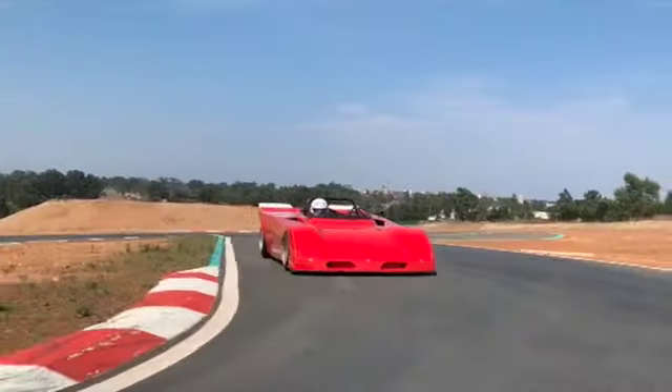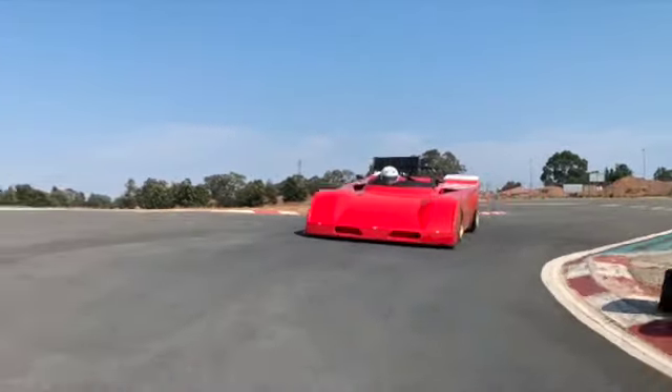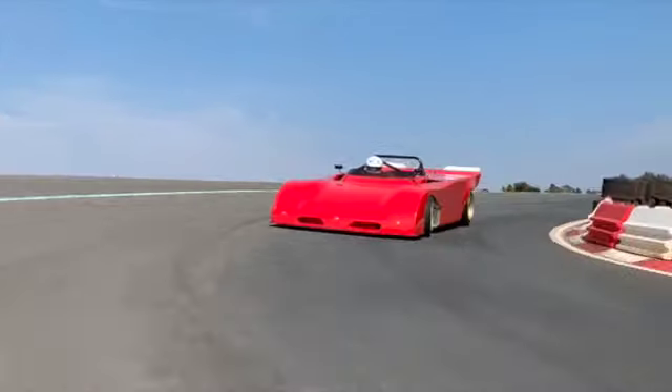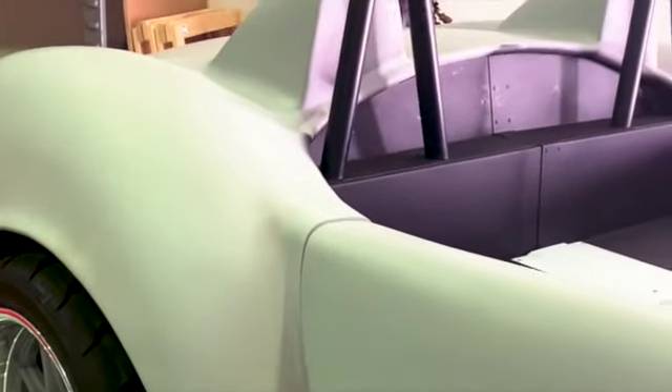Being the car crazy petrol heads that we are, we weren't happy with just the sports prototype to showcase our skills. The sports prototype appeals to a relatively small market because it's a very niche car. We wanted to do something that appealed to a wider market — a car that people immediately know what it is and where it comes from. A car that kids have on their bedroom wall as a poster, something that really awakens the senses from a visual perspective. And something that came to mind was a Cobra.